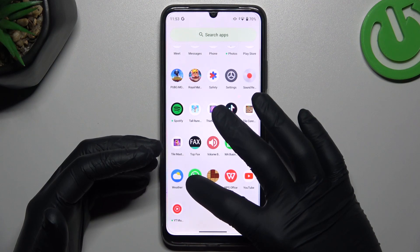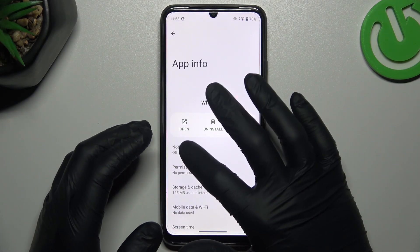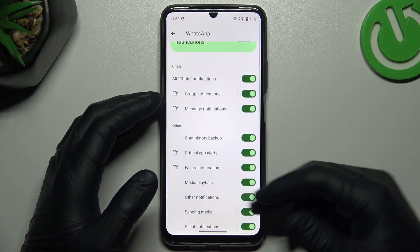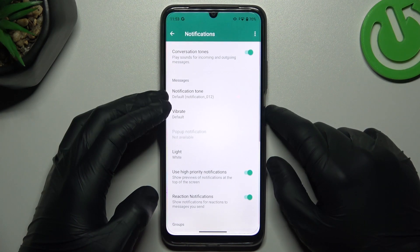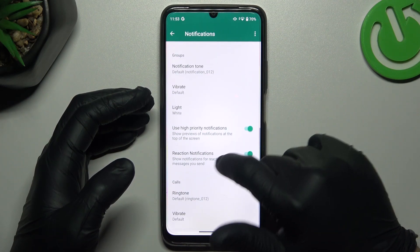After that, hold your finger on the WhatsApp icon to open the App Info. Choose Notifications and of course you have to turn them all on — all of these switchers. After that, go to the Additional Settings and make sure that you have activated hybrid notifications in this place.